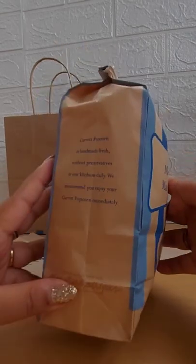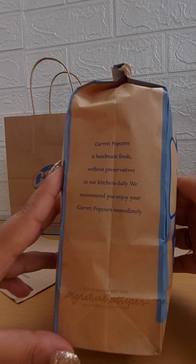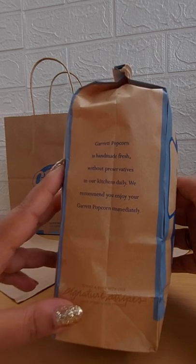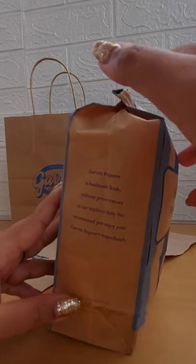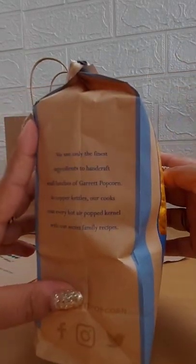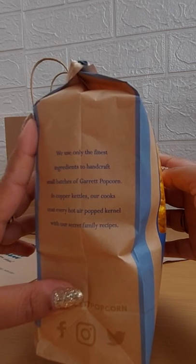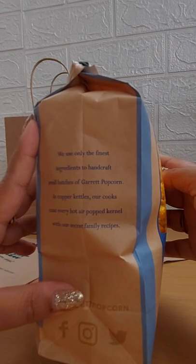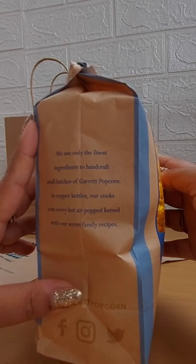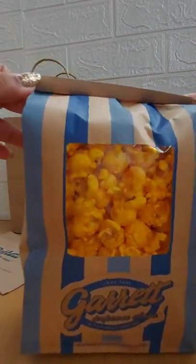Over here it says: 'Made today, made my day. Garrett Popcorn is handmade fresh without preservatives in our kitchens daily. We recommend you enjoy your Garrett Popcorn immediately.' And over here it says: 'We use only the finest ingredients to handcraft small batches of Garrett Popcorn in copper kettles.'